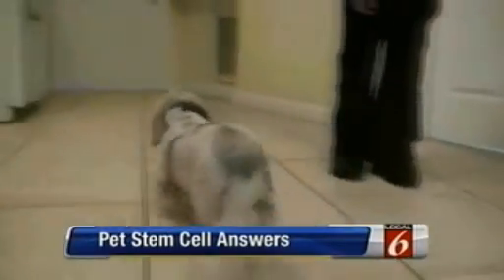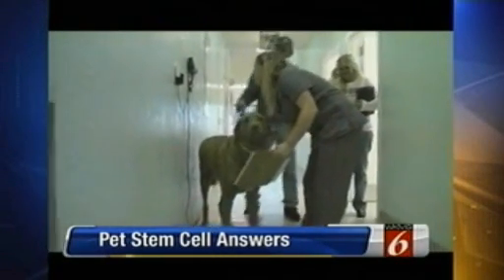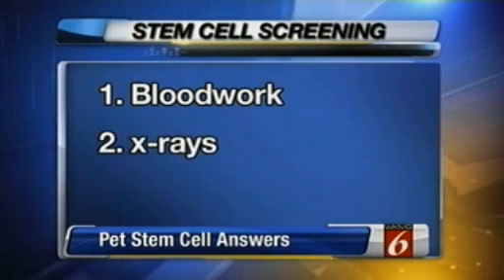But he cautions there are limitations — not every animal qualifies. Evers says there are three hoops or tests your dog must pass: first, blood work to make sure those kidneys and liver are healthy; X-rays; and finally, a cancer screening. The likely candidates are going to be those pets suffering from arthritis, ligament, cartilage, or tendon damage, as well as hip dysplasia.